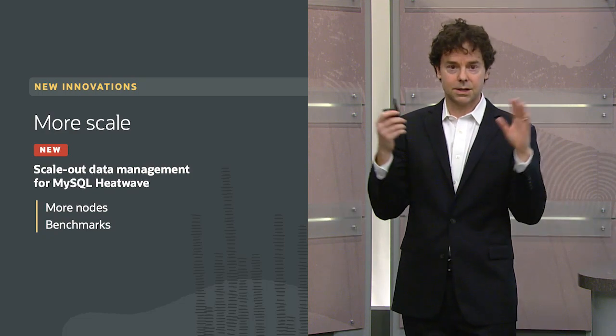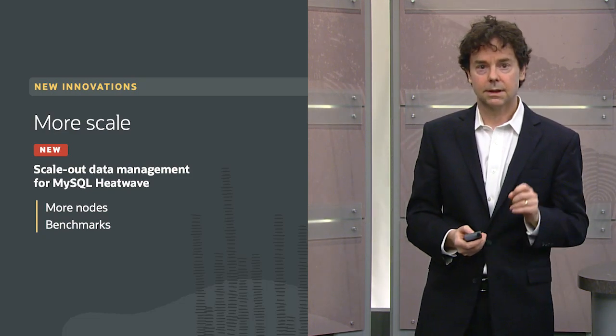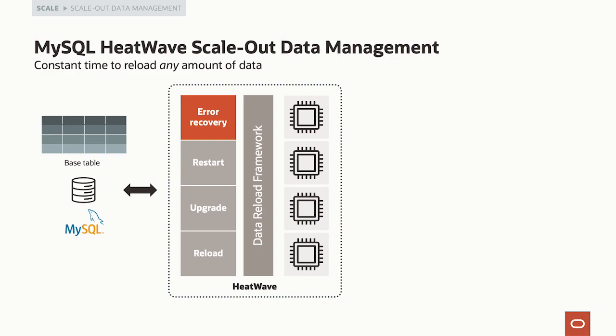Now the question is scale — can we manage even more data with MySQL HeatWave? The answer is definitely yes. One important aspect of scale-out is the ability to load data. In MySQL HeatWave, the analytics engine and OLTP database are exactly the same database — the data is mirrored into the analytics engine. Moving data into the analytics engine can take a while; filling a large HeatWave analytics engine might take hours because the data must be transformed to an in-memory representation.